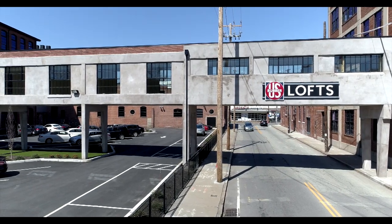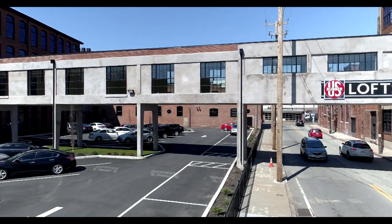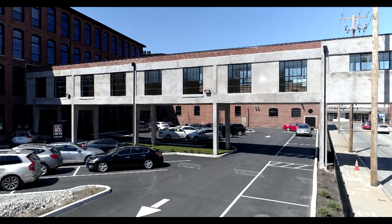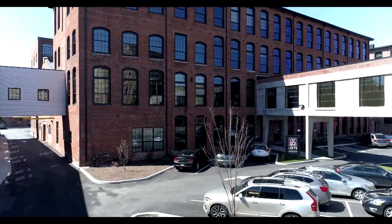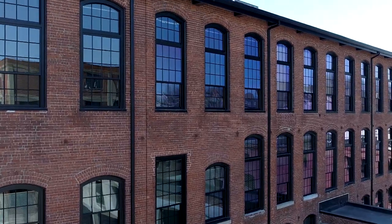U.S. Rubber Lofts is the newest offering in the Brady-Sullivan portfolio of mill communities. U.S. Rubber Lofts has retained many original interior and exterior elements, including large oversized windows, heavy timber framing, and sliding metal-clad doors throughout the hallways.